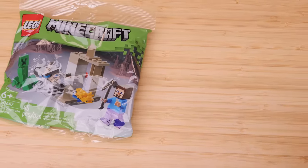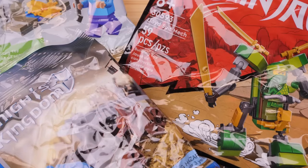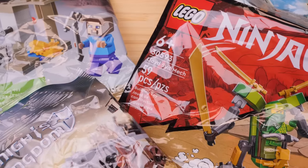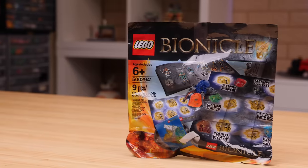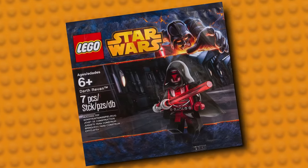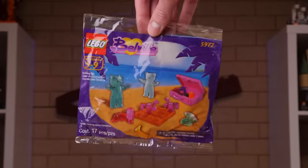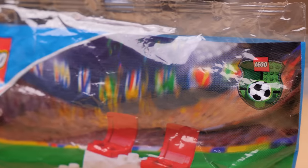Polybags. Even if you haven't heard the name before, you'll know what these are. They're the smallest types of Lego sets that the company produces, packaged not in your standard cardboard boxes, but rather small plastic bags. They're on end caps, at the register, and sometimes Lego gives them away as order freebies. Polybags are more popular than ever right now, but these little baggies have been part of Lego's portfolio for decades.